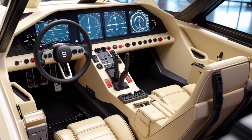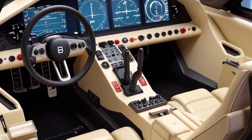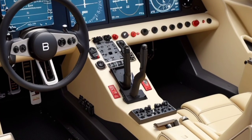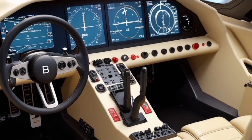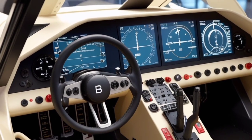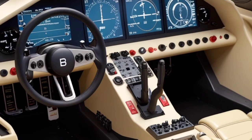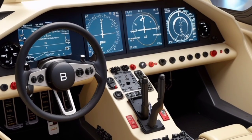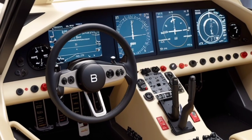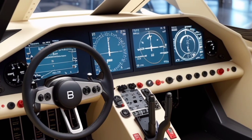Another highlight is the onboard AI and diagnostics interface, which allows for predictive maintenance. The jet continuously monitors wear and tear, engine performance, and sensor alignment, feeding data back to ground crews in real time. This not only increases mission readiness but also reduces long-term maintenance costs and extends the aircraft's operational life.